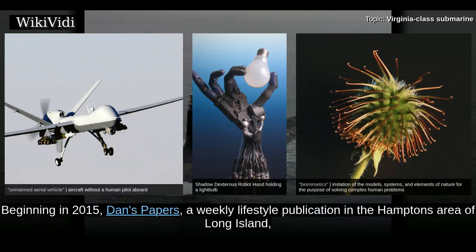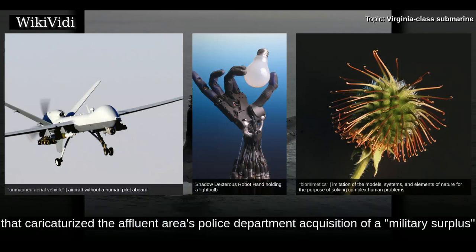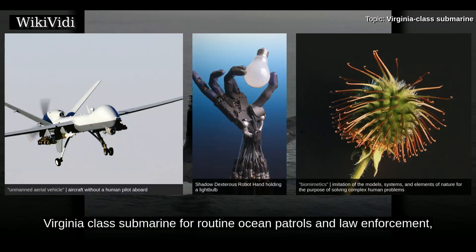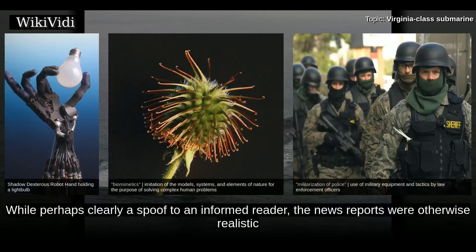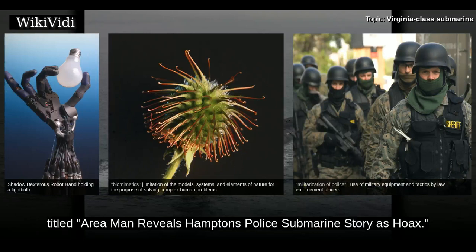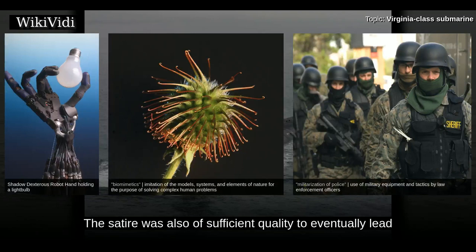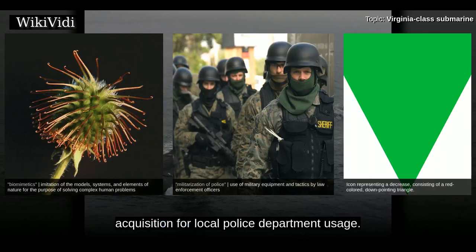Beginning in 2015, Downs Papers, a weekly lifestyle publication in the Hamptons area of Long Island, New York, initiated satirical news spoofs featuring the Hamptons Police Submarine Unit, caricaturizing the area's police department acquisition of a military surplus Virginia-class submarine for routine ocean patrols and law enforcement. The news reports were otherwise realistic, leading to consequent readership response; the paper later featured a spoof local investigation titled "Area Man Reveals Hamptons Police Submarine's Story as Hoax." The satire was also of sufficient quality to eventually lead to the creation of a Snopes.com refutation of the existence of such an acquisition for local police department usage.